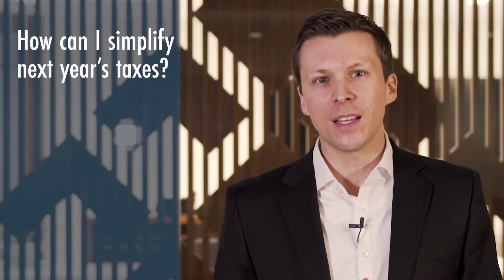Hello everyone, and welcome to this month's Ask the CFP segment. This month's question is: how can I simplify next year's taxes? I love this question since we just finished tax season, and I'm confident most people would enjoy simplifying those taxes.